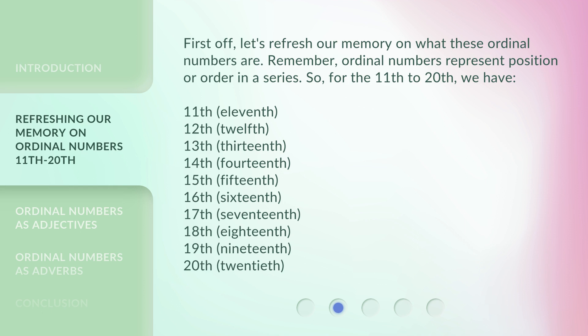11th, 12th, 13th, 14th, 15th, 16th, 17th, 18th, 19th, 20th.